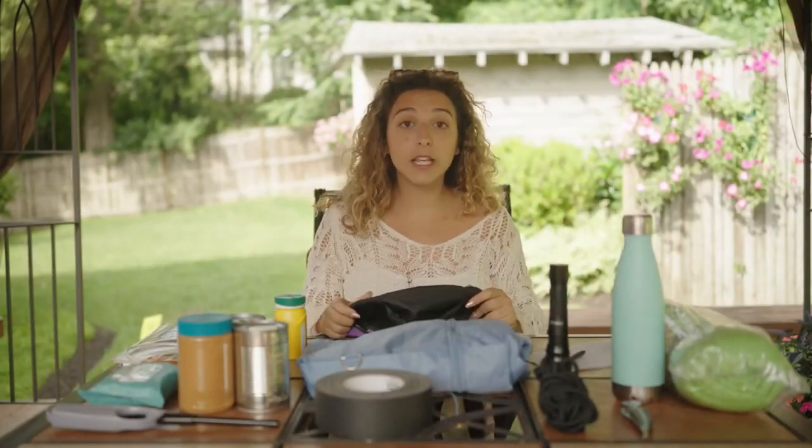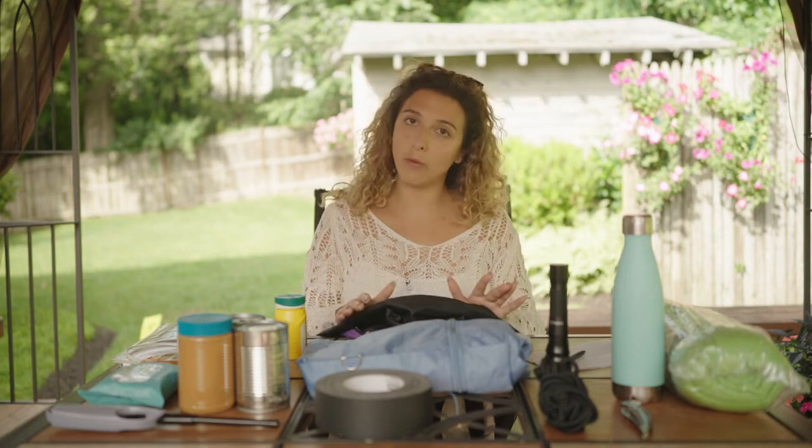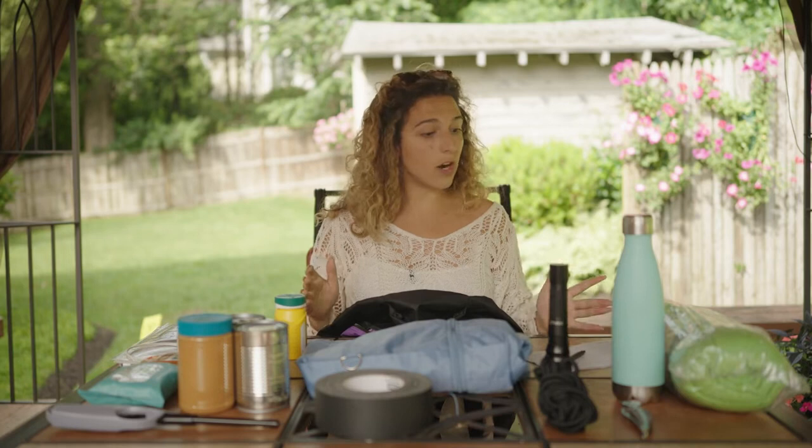Alright guys, we are back and we are going to start building our emergency bag. Keep in mind that most of these things I found in the Salvation Army store, and other things I already had in my house. So let's start.